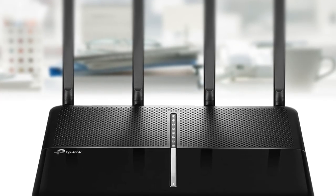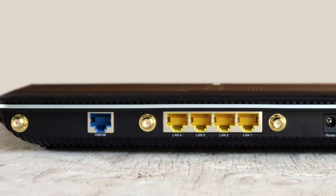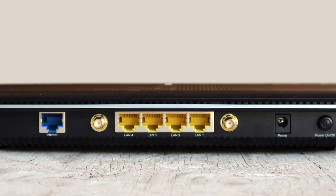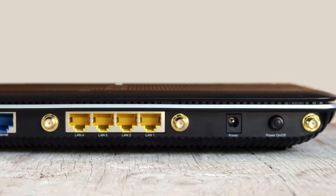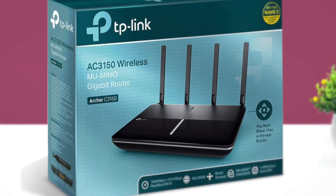Overall, the TP-Link ARCHER C3150 is a great wireless router which can support over 800 Mbps over Wi-Fi if you have a good receiver. It also delivers really good wireless coverage and has no problem supporting over 30 devices connected simultaneously.